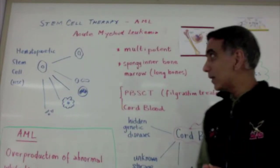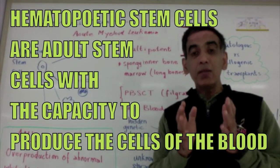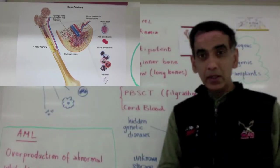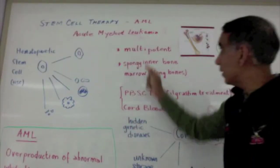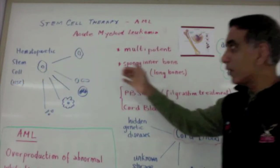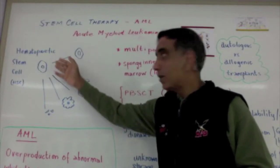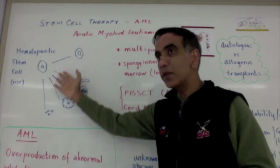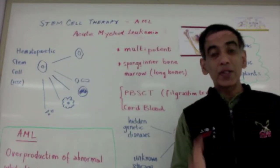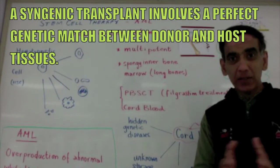it has become evident that hematopoietic stem cells can be found in bone marrow. Hematopoietic stem cells, unlike embryonic stem cells, are not pluripotent. Instead, we describe them as multipotent. These cells of the bone marrow are capable of generating more of themselves, but also capable of differentiating into all of the blood components. And this property is what has allowed for the successful treatment of diseases like leukemia.